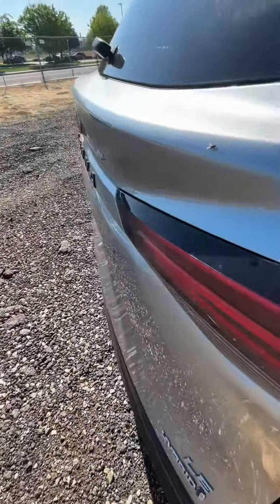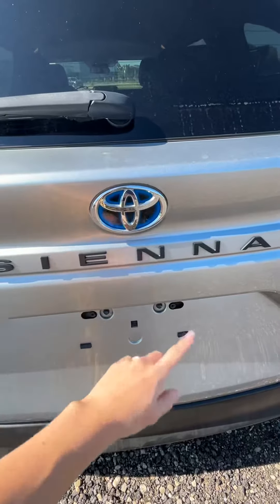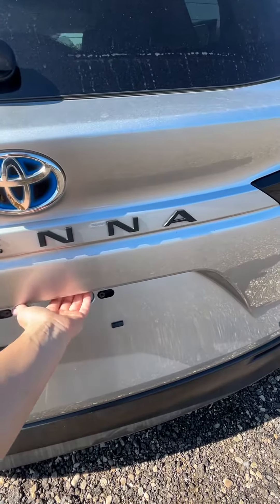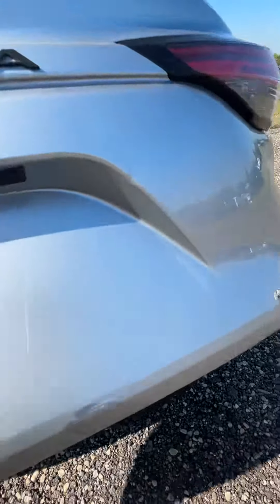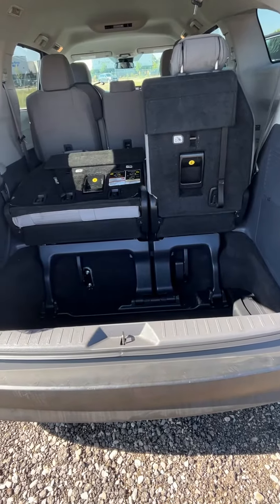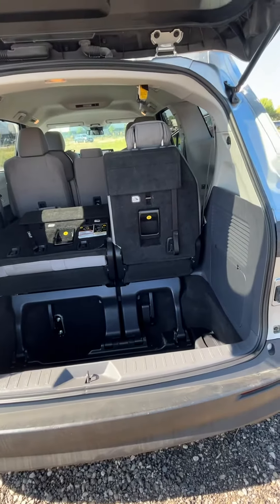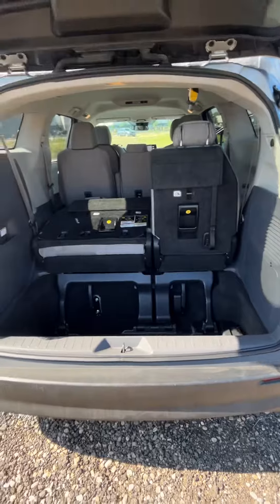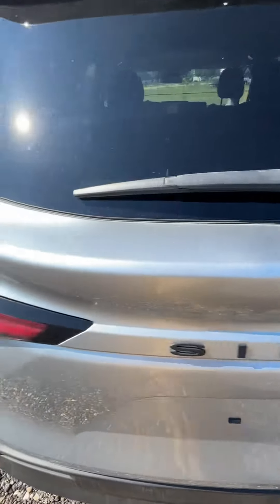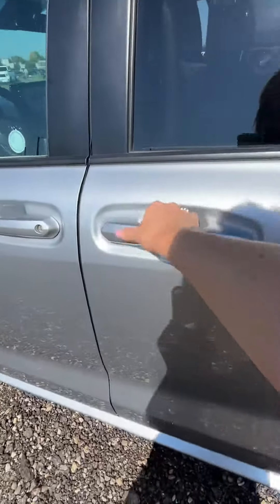Continuing around — this does have the blackout badging, which I thought was neat. And of course the iconic stow-and-go space that people love about the Siennas. It's going to hold you and all of your passengers and all of their gear, which is pretty important.